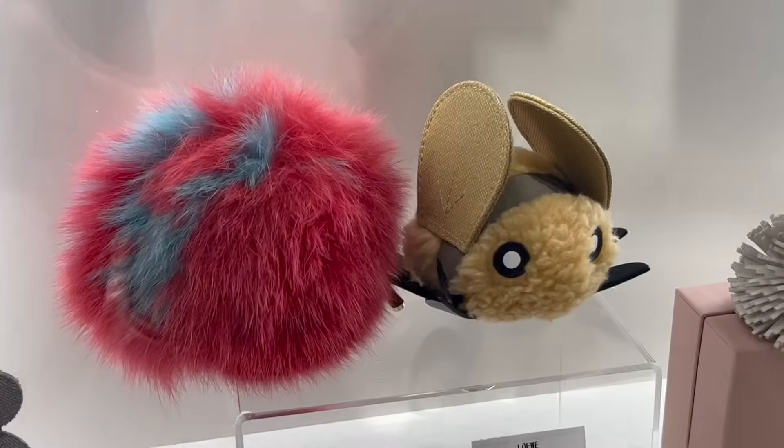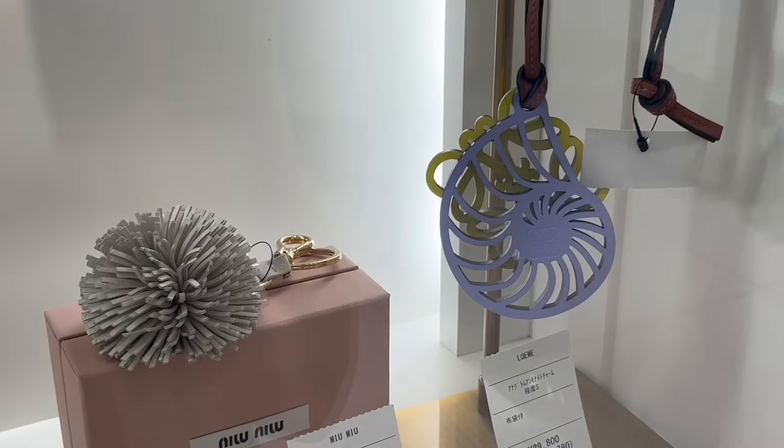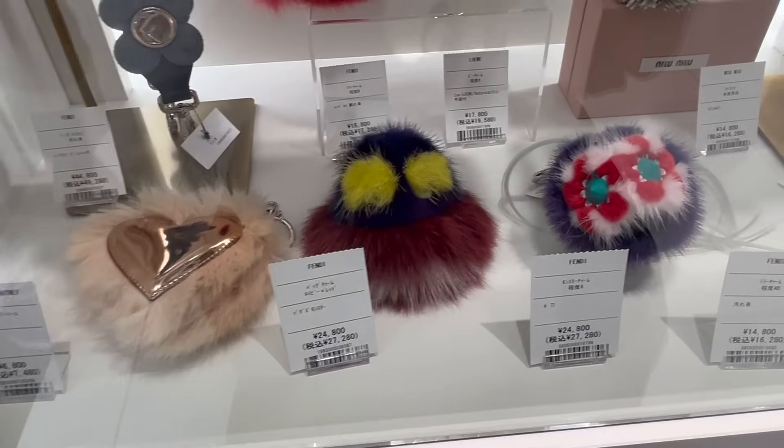It was only like $200 for the monster charm, and I've always wanted one.